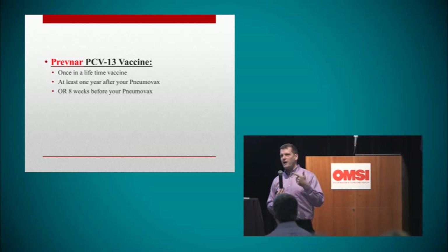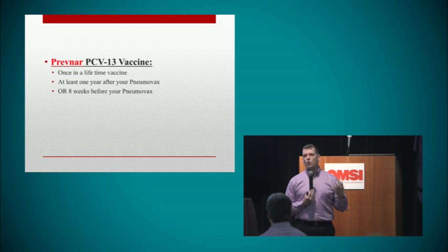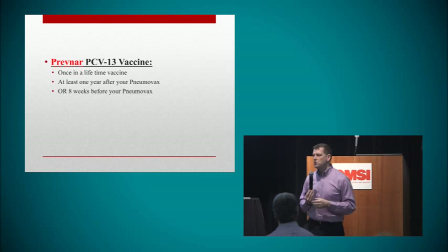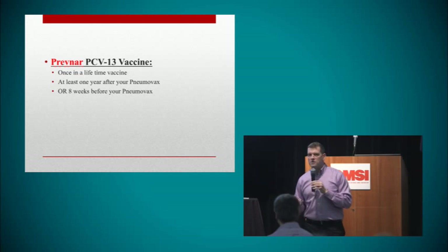Don't go to CVS, Rite Aid, or Walgreens — they do a bad job. I've had the wrong pneumonia shot given to my patients. But for some reason, grocery store pharmacies do really well. In our area, it's Safeway and Giant — they've done an excellent job. The vaccine has to be refrigerated, and I think that's why — they have better refrigeration at those pharmacies.